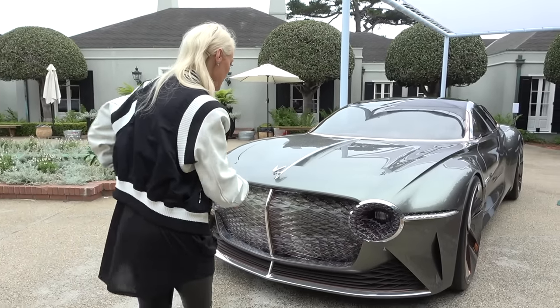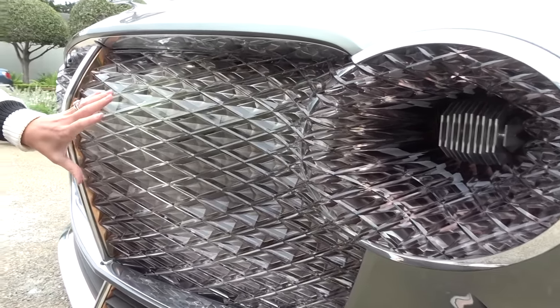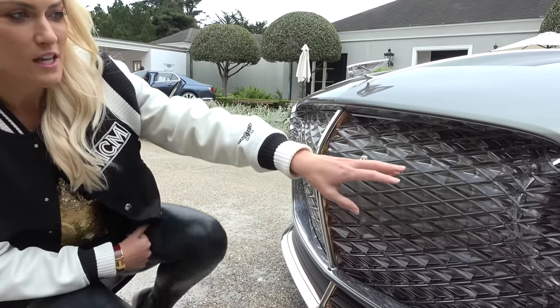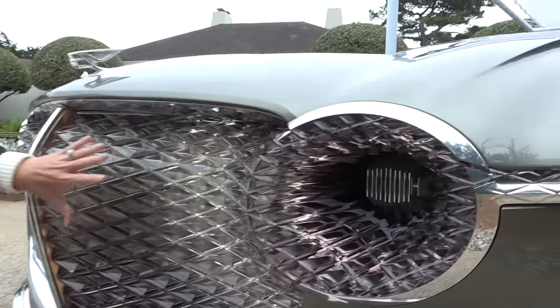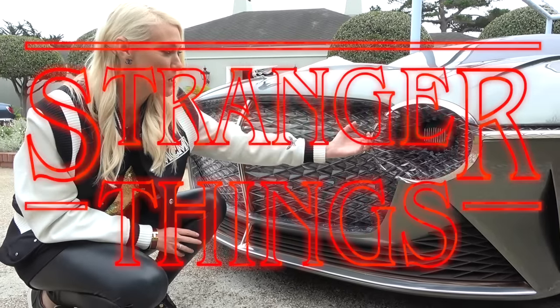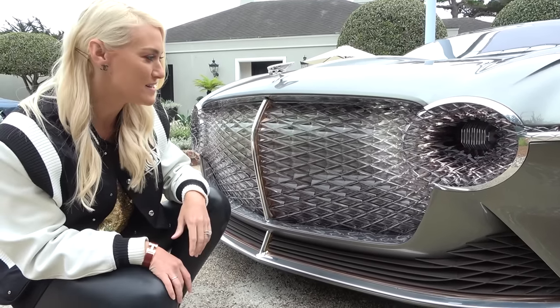First of all, take a look at this. This has 6,000 LED lights just in the front here, and what they've done is they've fused the headlights and the grille together. It looks like something from Stranger Things, how it's all kind of coming out and fusing together. It looks amazing, doesn't it?